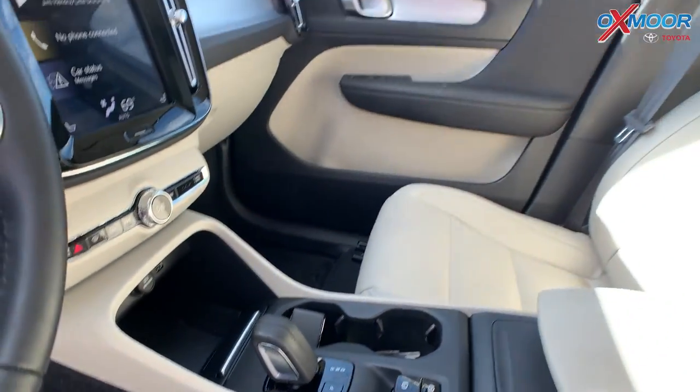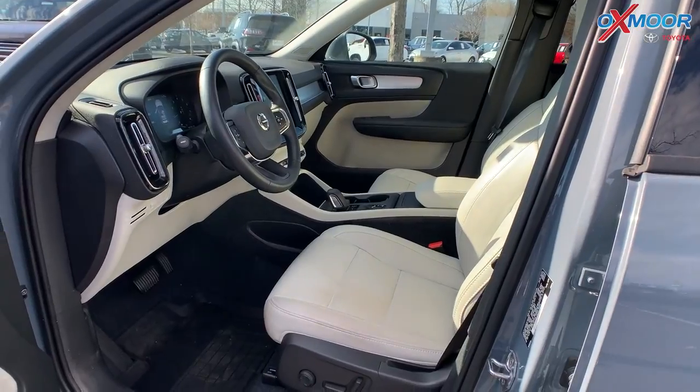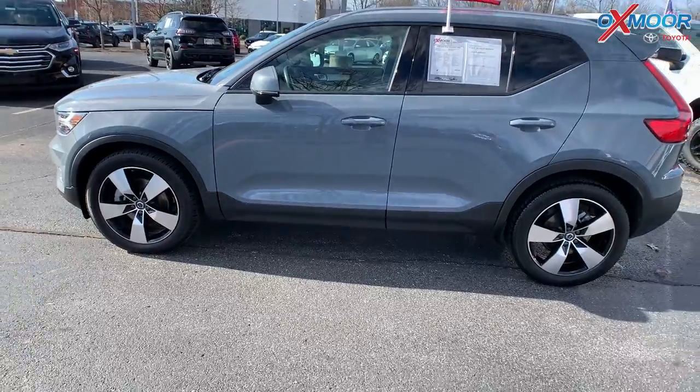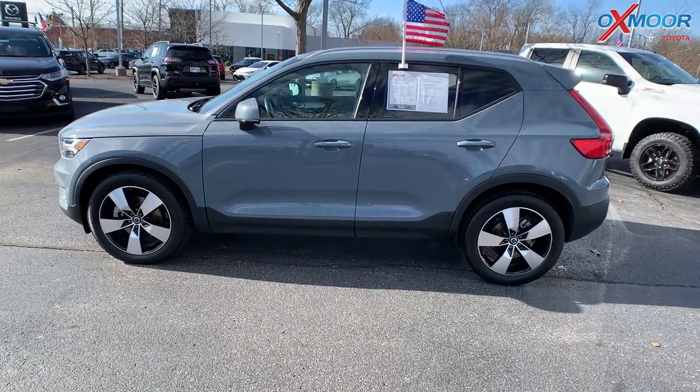You're going to have eight speakers throughout this vehicle and a premium audio system. That interior is in cream. Mileage on here is 10,720 and the price is $44,000.